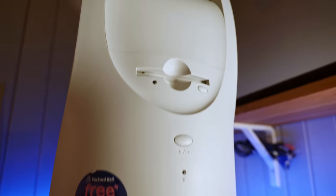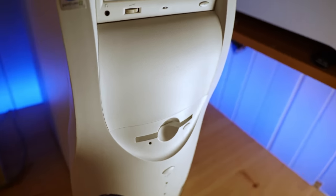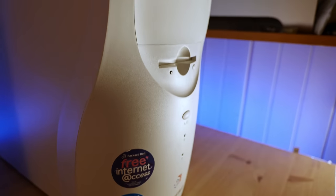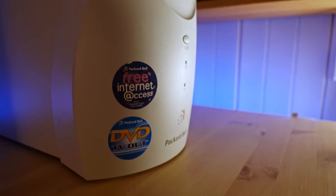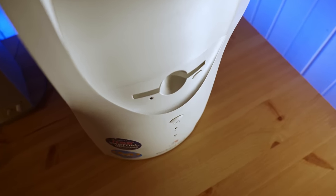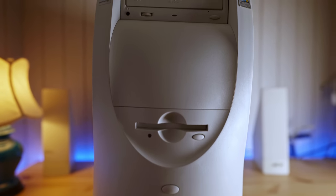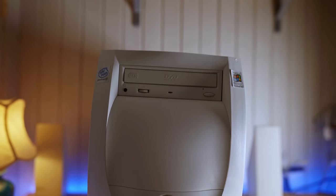Packard Bell are known for their different case designs, and this one's no exception. It's not that different, but it looks kind of interesting. There isn't a single spot on the front panel that's not rounded, and it has this kind of flowy, wavy shape to it — kind of looks like the hull of a boat or something. Still, aesthetically appealing in a late 90s kind of way.